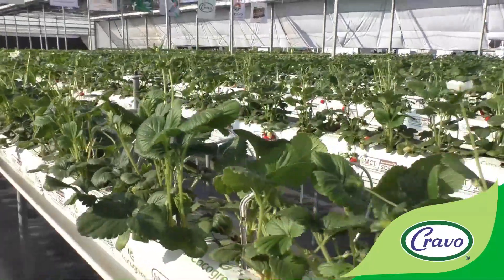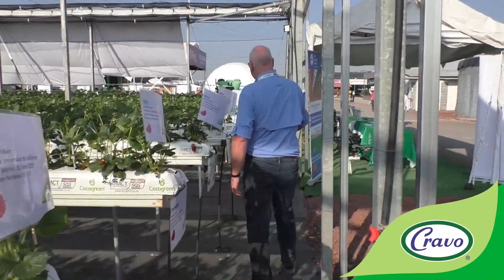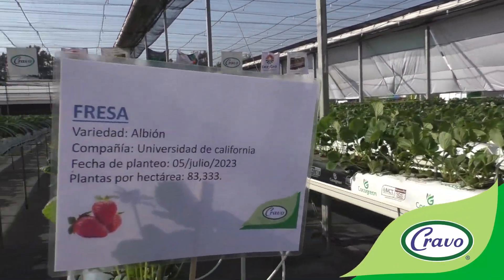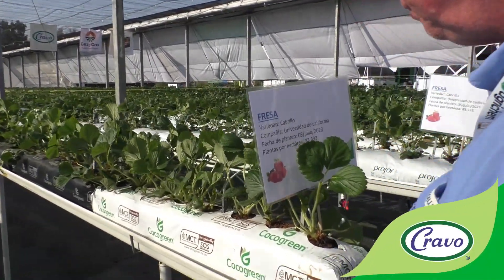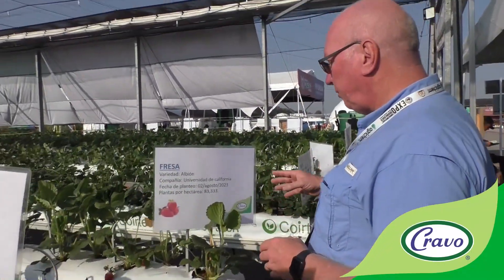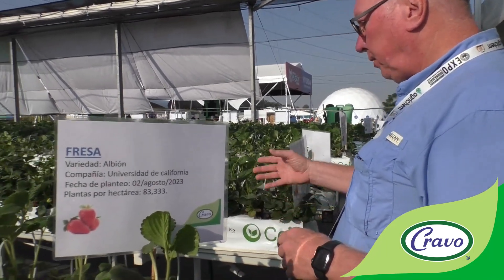When we go over here, this is all Albion. We have Cabrillo, again transplanted on July the 5th in the cocoa green substrate. And then this house here, all of the substrate is from Cortec, so it's a little more porous substrate. That gave us better water drainage during the rain season, but we will be using more irrigation water throughout the season.